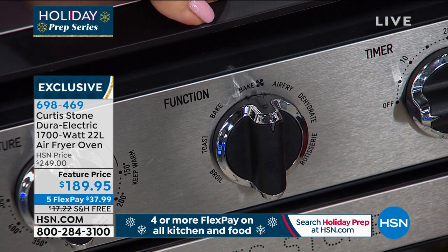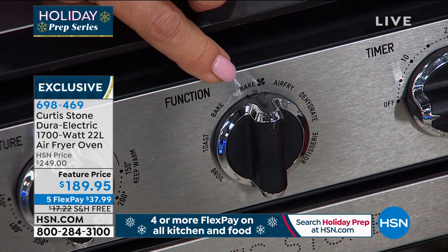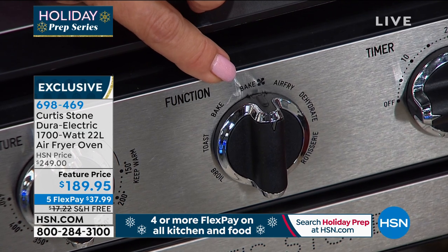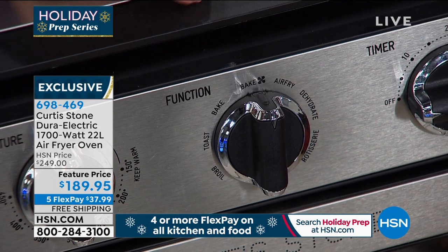It's a baker, air fryer, there's a convection mode — that's the bake with fan. This is also an air dehydrator and a rotisserie. It is a toaster, you can broil here — you can do it all.